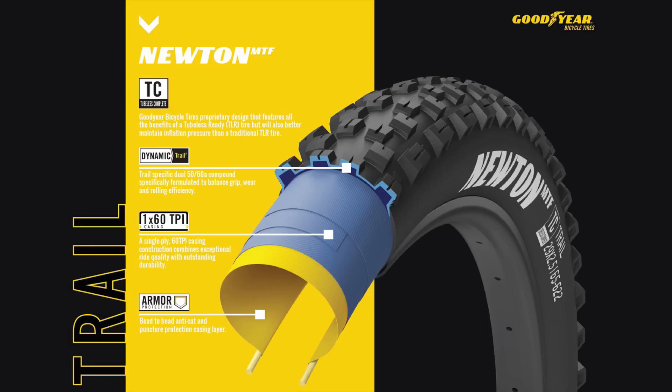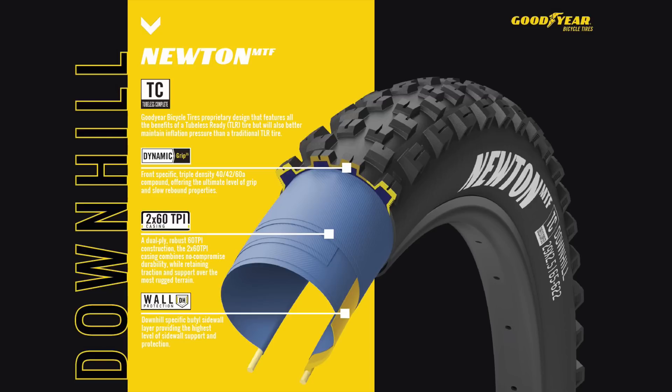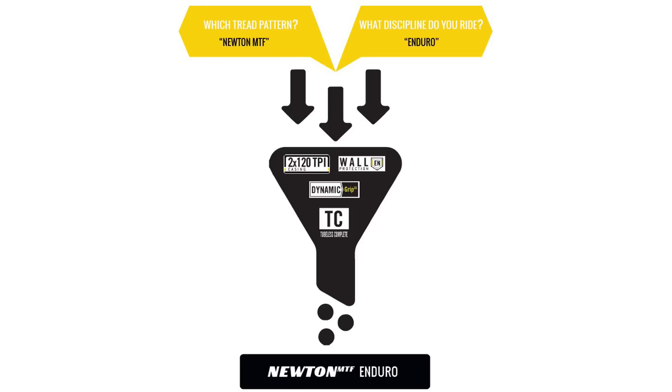On the compound side, Goodyear has three distinct combinations in play here: Dynamic Grip 3S, a front-specific triple-density 40-42-60A compound; Dynamic Grip 3, a rear-specific triple-density 40-50-60A compound; and Dynamic Trail 2, a trail-specific dual-density 50-60A compound. Each of the two new tread patterns exists in three different models — Trail, Enduro, and DH. The website has a helpful system to help you pick the right tread, compound, and casing for your needs.